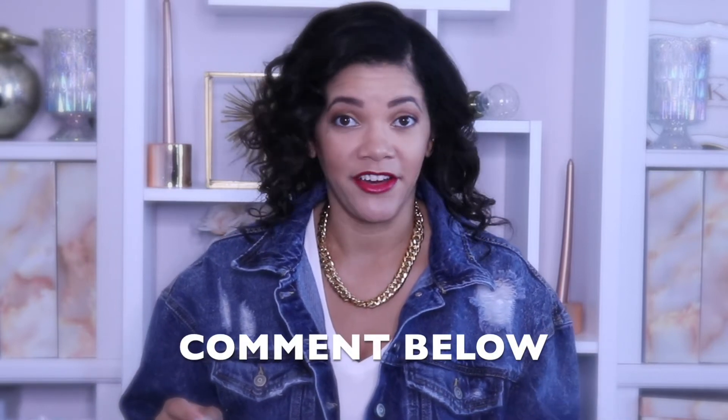Comment down below and let me know how many Dollar Generals are in your area. Some people don't have one within an hour, and some people have five within 15 miles. For me, I have two, and maybe a third one I visit sometimes if I'm doing errands in that area.